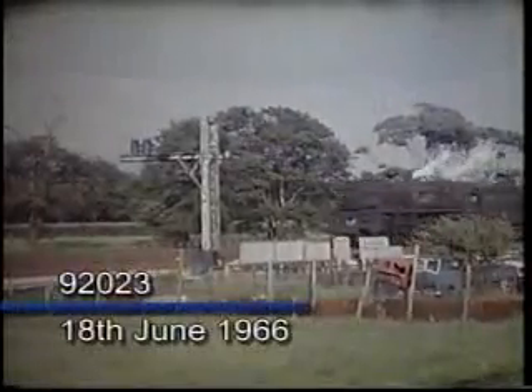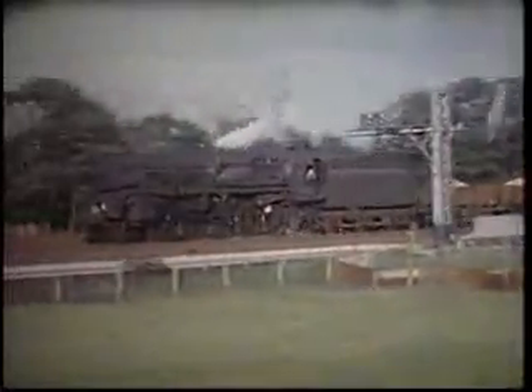It's followed by a rebuilt Cross-T9F. This has a replacement BR-1G tender, the type used with former Western Region 9Fs.